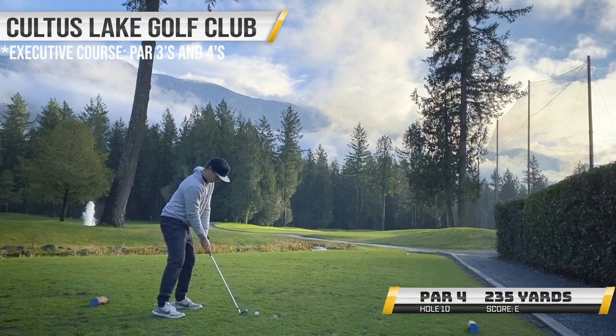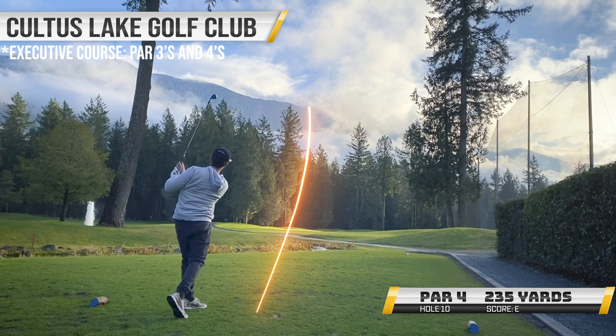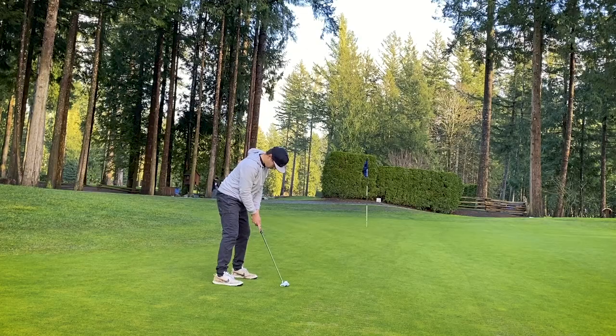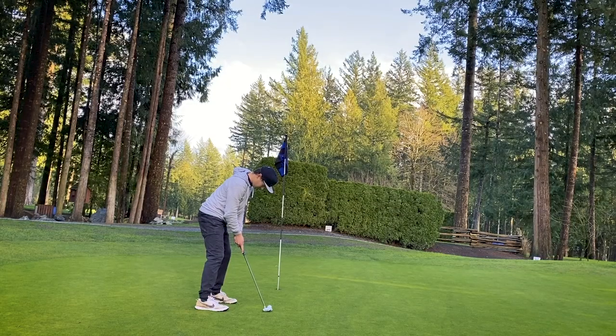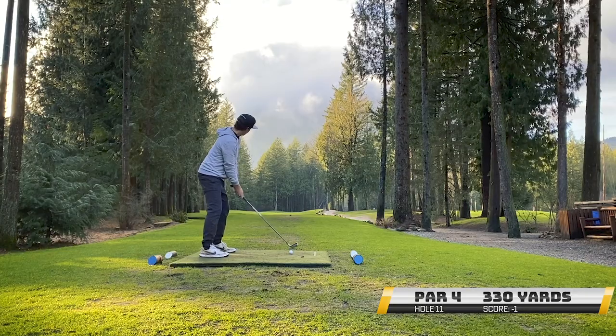What's going on everybody? We are back with another course vlog. We're gonna do a little different today with the voiceovers. This is a par 4 to start. We're doing the back nine at Cultus Lake. 235 yards, but I took a 5-iron and just went right over these trees because we can cut this corner, make these holes a lot shorter, and had a nice look at Eagle. Unfortunately, totally blew the putt. Did not even get it as close as I really would have wanted. Left myself a little bit of work, but we are 1-under. We'll take it.